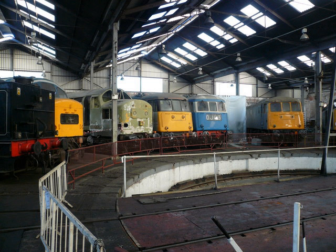GCR Class 11F / LNER Class D11 4-4-0 No. 506 Butler Henderson. Built in 1919. On static display. MR 1000 Compound Class 4-4-0 No. 1000. Built in 1902. On loan from the National Railway Museum. On static display.